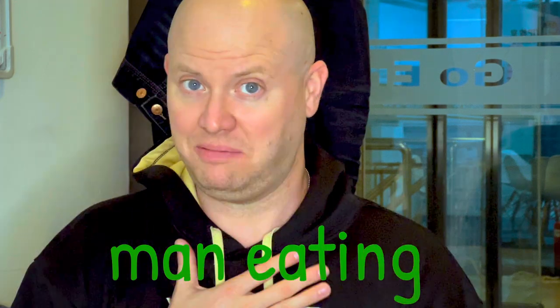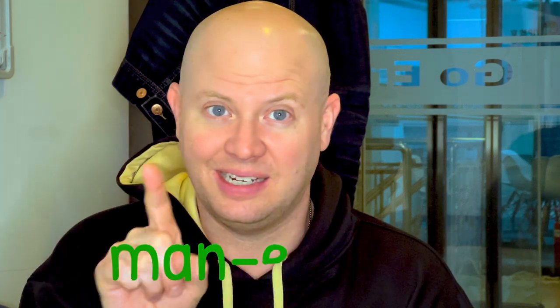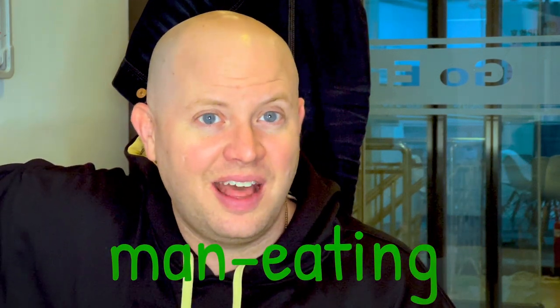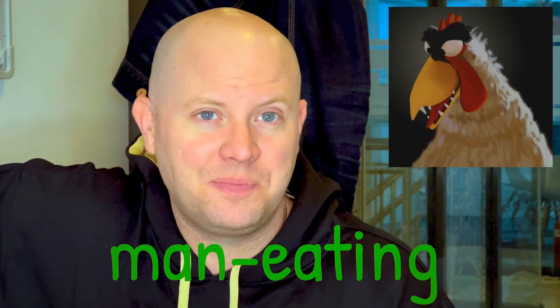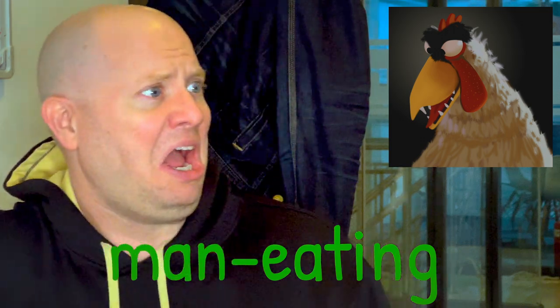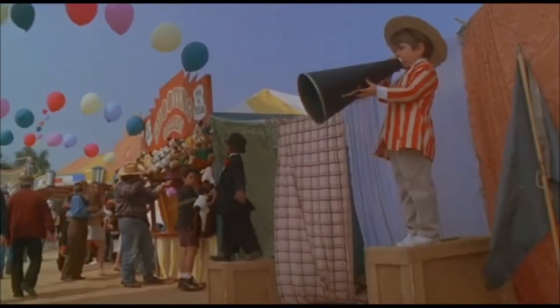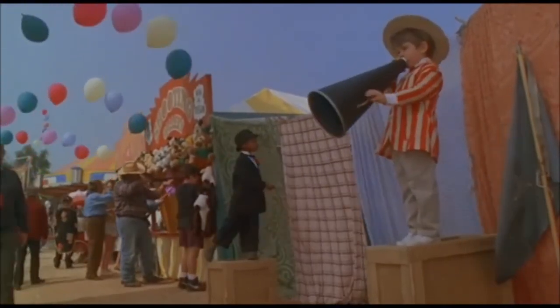An example might be a man-eating chicken. Now if we don't put a hyphen or a dash in between 'man' and 'eating', it just means there's a man eating chicken. But if we use the dash between 'man' and 'eating', that means a chicken that eats a man, or people — a chicken that will eat people. So a man-eating chicken — incredible, four-foot man-eating chicken!